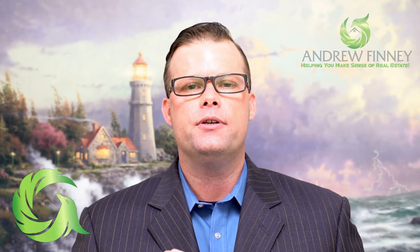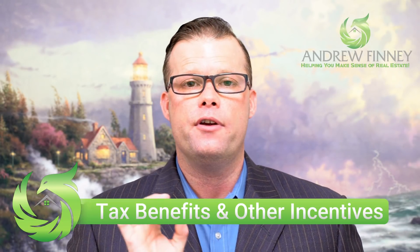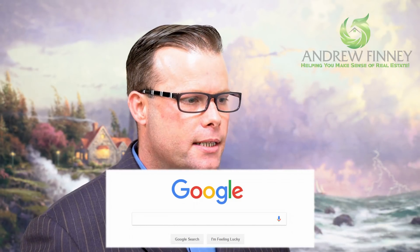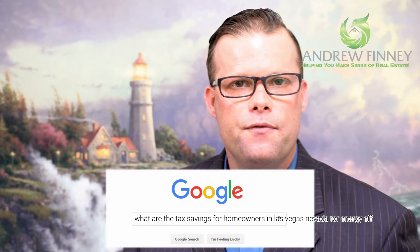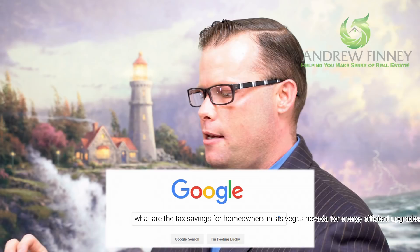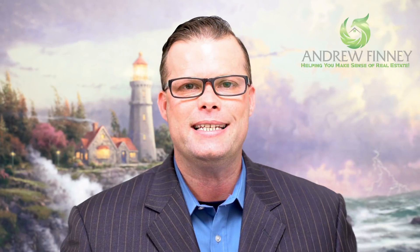The 18th thing you can do is explore your tax benefits and other incentives for energy-efficient upgrades in your area. Simply go to Google and type in something like 'what are the tax savings for homeowners in Las Vegas, Nevada for energy-efficient upgrades.' That search will produce a wide variety of results informing you about options, tax benefits, or incentive programs for making your home more energy efficient. It's good for the environment and good for you.